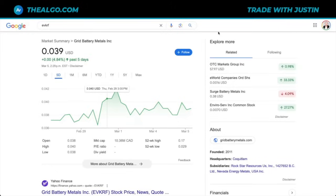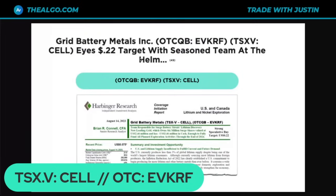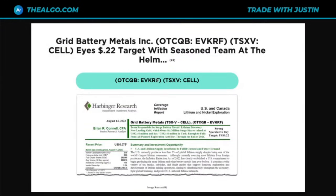The first thing we're going to do is look at the stock price. You can find them under the ticker C-E-L-L in Canada, or E-V-K-R-F in the U.S. Looking at the U.S. listed stock, we note that it is up by about 5% over the last five days. Notice the share price — it's just under 4 cents. This is important because we're getting a target from Harbinger Research saying the stock could go to 22 cents, which would imply hundreds of percent upside.